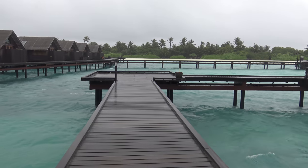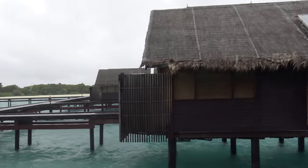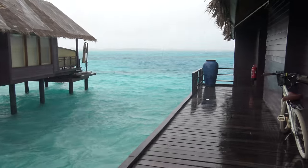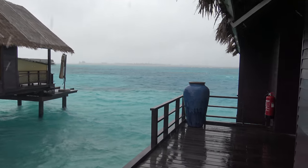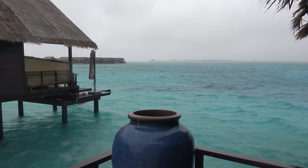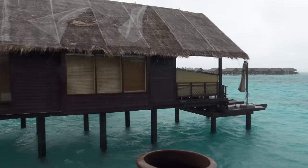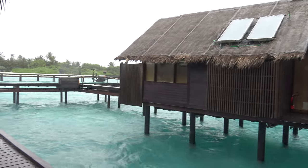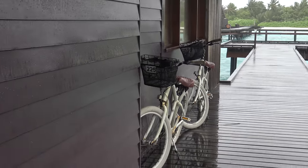Welcome to the Shangri-La Villingili Resort and Spa. I'll give you a tour of our villa — we're in Villa 225. It's really windy and rainy. I'll show you what a villa looks like; there's a set of villas over there as well. I'll show you all that on the map. They're really nice and large villas. You get free bicycles around the resort — it's quite a large resort.